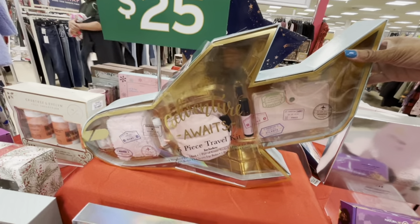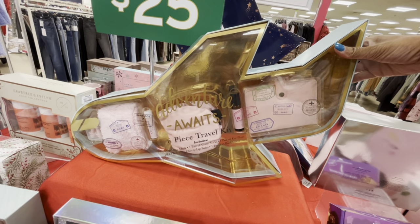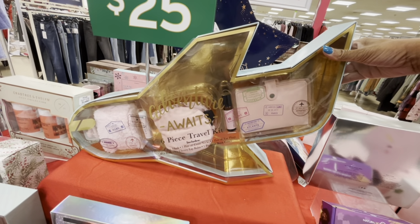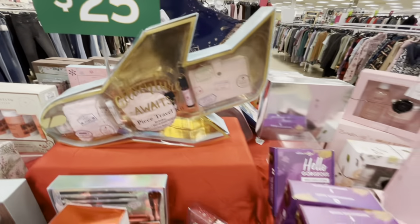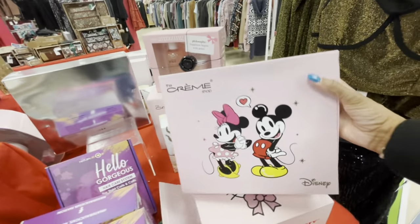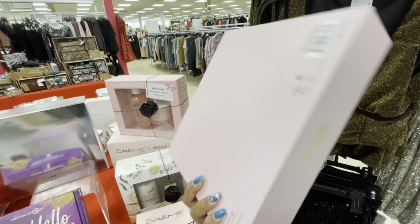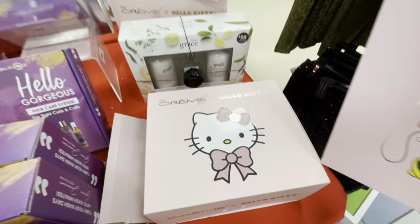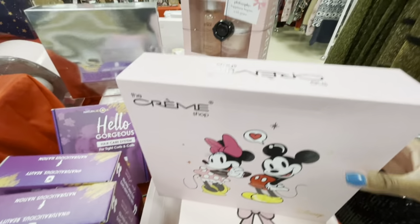Look at this — shaped as an airplane, six-piece travel kit: one weighted eye mask, cozy socks, earplugs, roller, cherry lip balm, and a passport book cover. This is $12.99. The Cream Shop, with Mickey and Minnie on the front — not sure what's on the inside. But they also have a Hello Kitty one here as well.